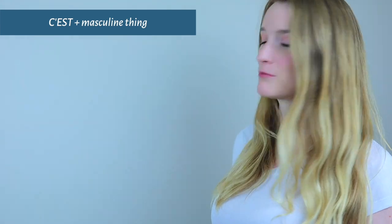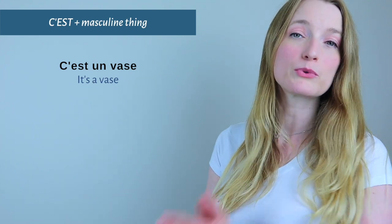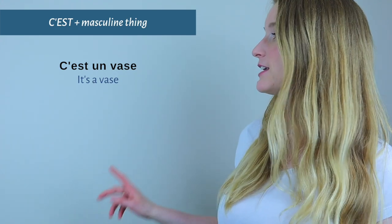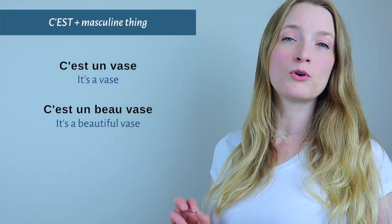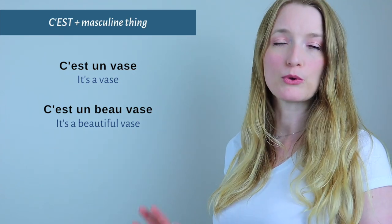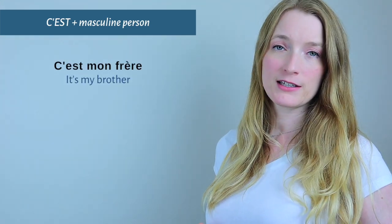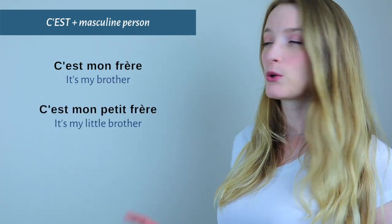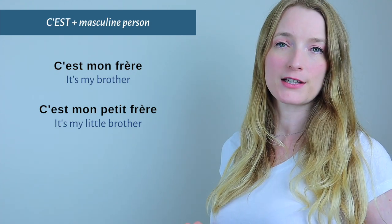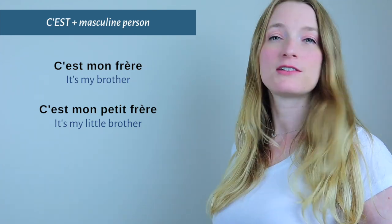If we look at c'est with a masculine thing: C'est un vase — c'est plus an article plus a masculine noun — meaning 'It's a vase.' Or C'est un beau vase — 'It's a beautiful vase.' Now with a masculine person: C'est mon frère — 'It's my brother.' Or with an adjective: C'est mon petit frère — 'It's my little brother.'